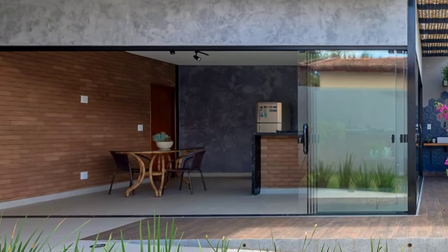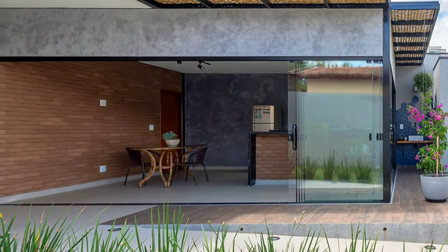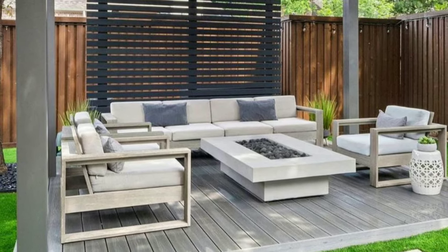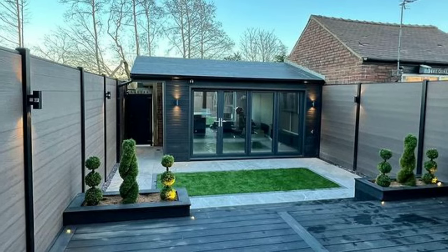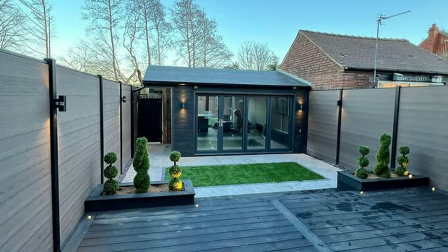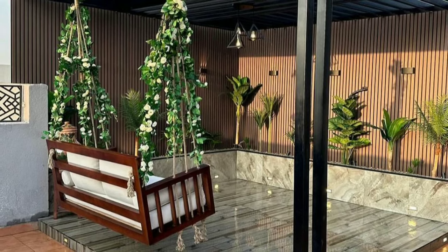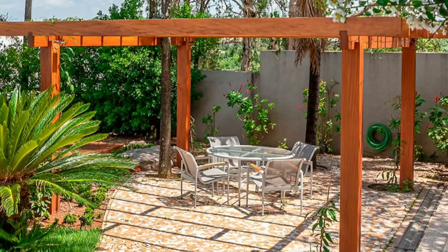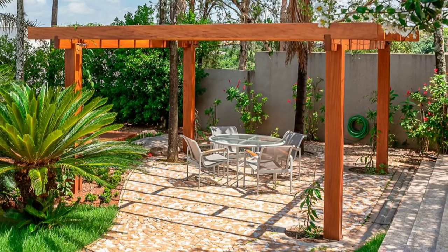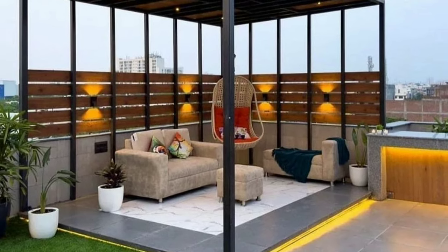Avoid overcrowding the space with oversized furniture, as it can make the area feel cramped. Opt for smaller pieces or modular furniture that can be rearranged to fit your space. Outdoor furniture requires some maintenance to keep it looking good, so consider how much time and effort you are willing to spend on upkeep. Some materials may need regular cleaning, sealing or refinishing to maintain their appearance. Choose furniture that fits your lifestyle and maintenance preferences. Whether you prefer modern, traditional or eclectic designs, mix and match different pieces to create a cohesive look that reflects your personality.